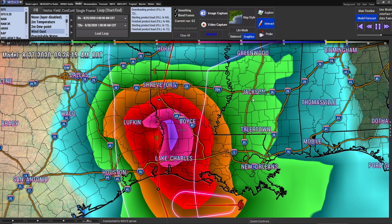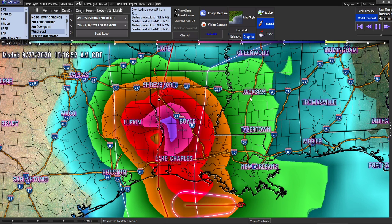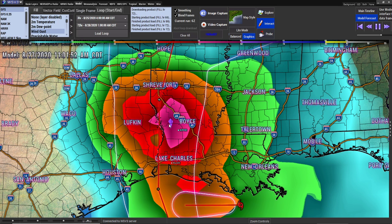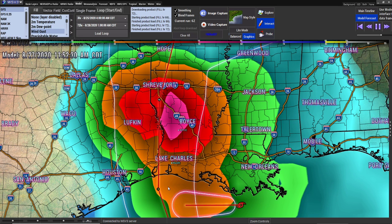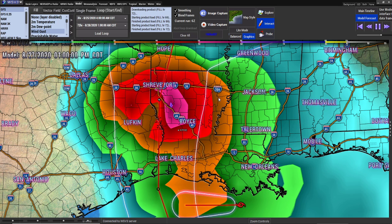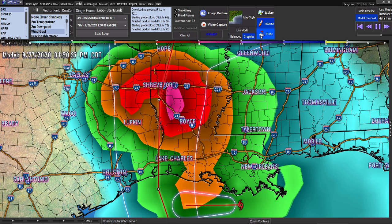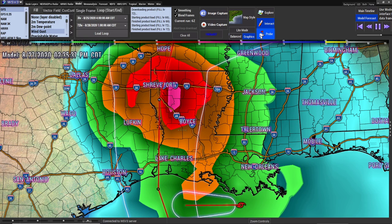Shreveport, it looks like the storm is coming directly for you — so you are really going to be in the mix of this. Even though it turned in by Beaumont, it looks like it gets on a north to northeast track after that. Because it turned abruptly instead of going to Houston, which is a great thing — God bless you Houston, it looks like you're going to get some wins today and may have dodged a bullet. God bless you all today. I will update later on. I hope you have a blessed day.